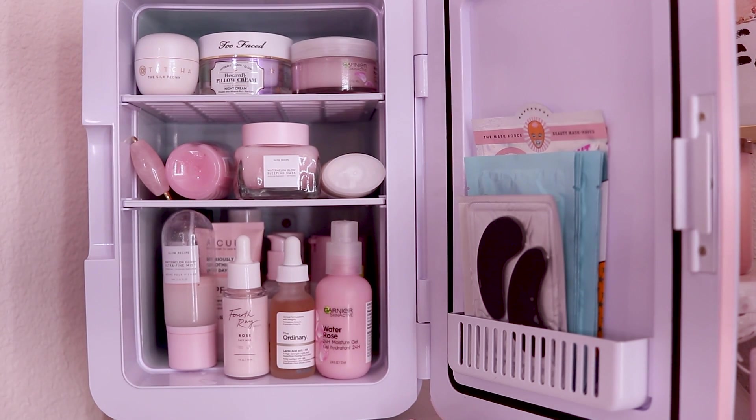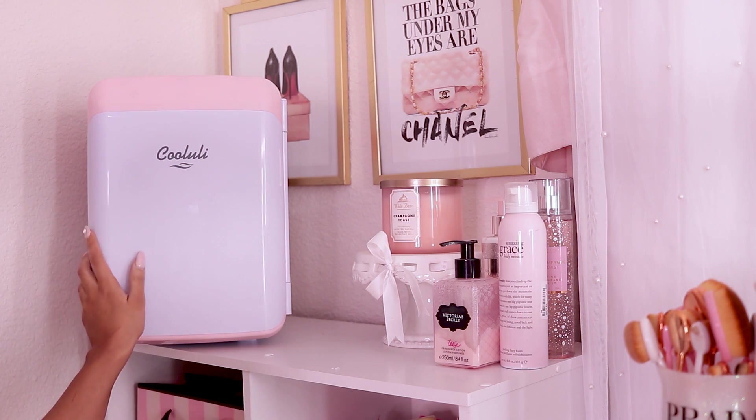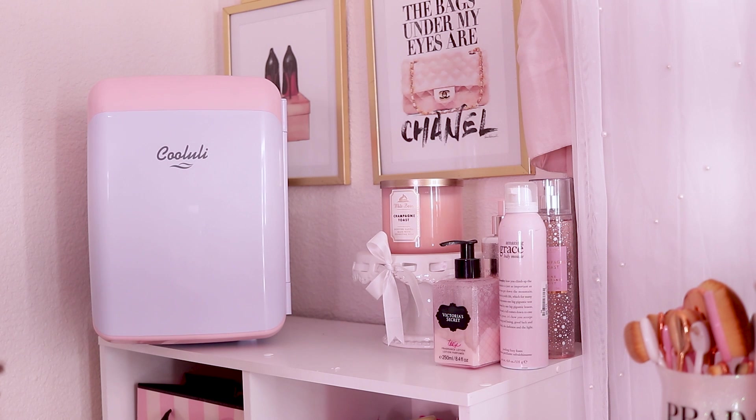That's everything that's in my skincare fridge! These are basically my top-used products that I alternate with daily and weekly. I do have a little more skincare stored away, and there are no face washes in here — I keep those in my bathroom. This is pretty much my pampering fridge — what I come into my beauty room to pamper my skin with. Let me know in the comments if you want to see how I store my cleansing products. I'm also thinking about adding some cute stickers to the fridge — let me know what you think!